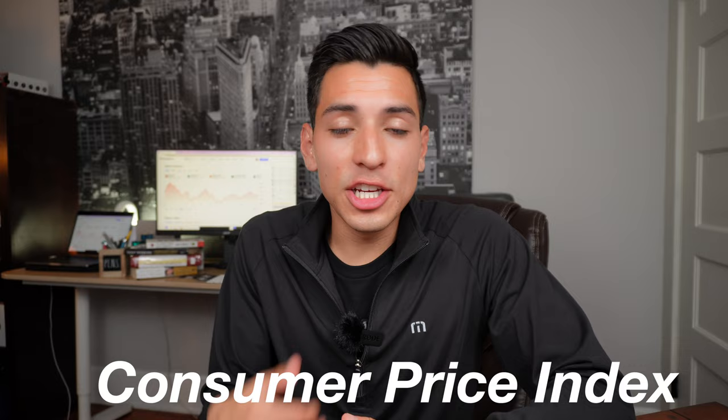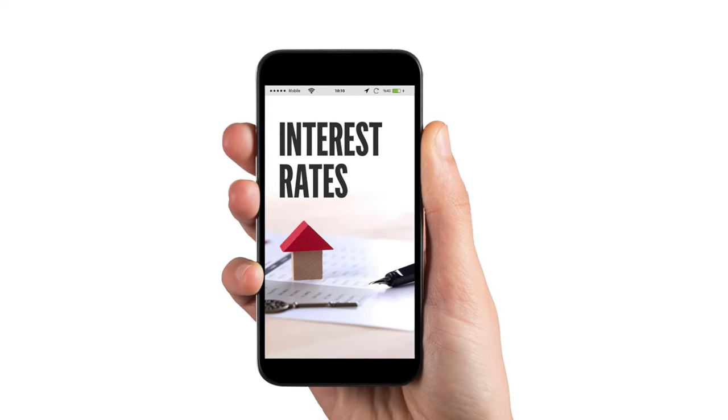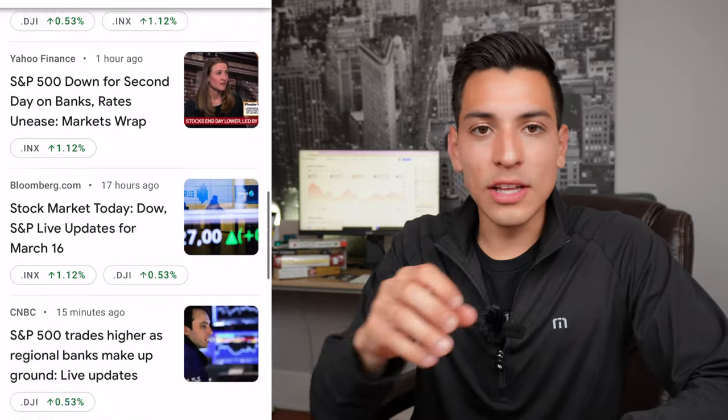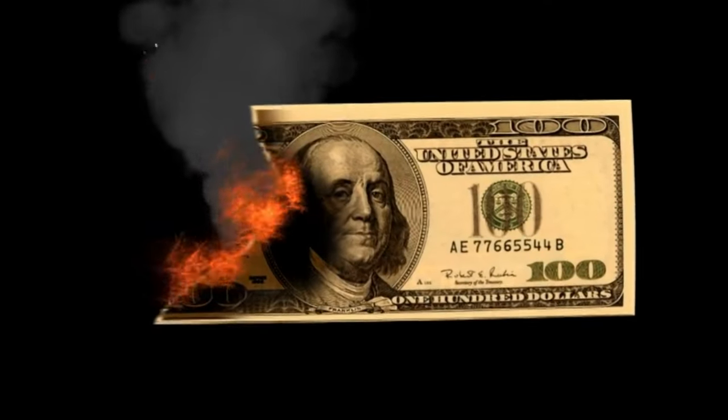Another step I've taken to effectively buy VOO is taking a look at economic data and news. On the data side, I look at the CPI — the Consumer Price Index — which is an inflation report released by the Fed showing all the inflation numbers in the economy. I also look at interest rate data, which gives the outlook for rising interest rates. On the news side, I look at stock market news and updates on what moved the markets up or down that day or that week.